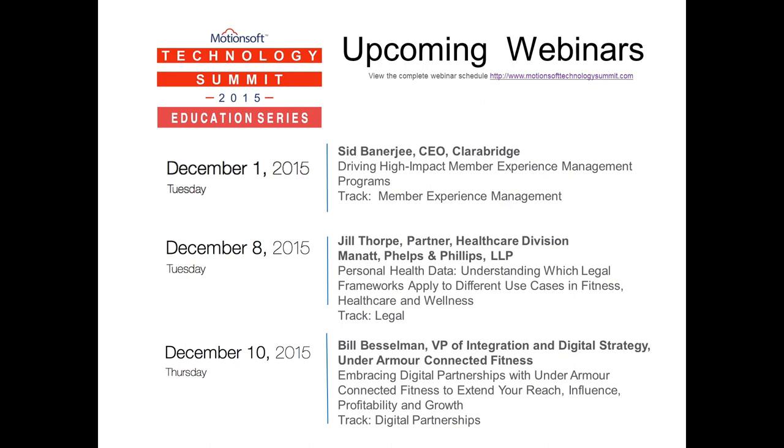My name is Todd Tweedy. I'm based at MotionSoft's corporate office in Rockville, Maryland. I'll be your moderator for the series.